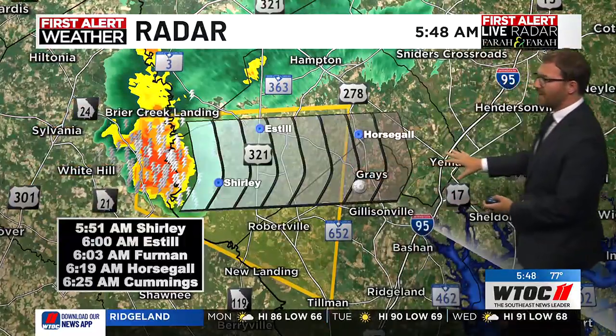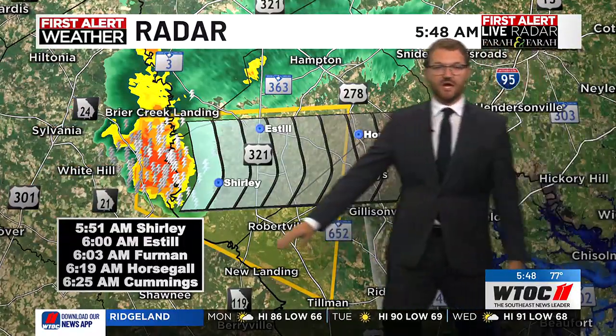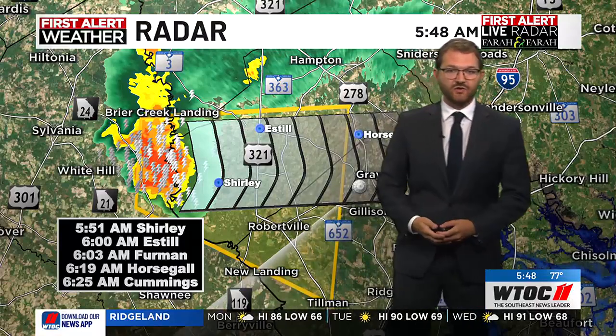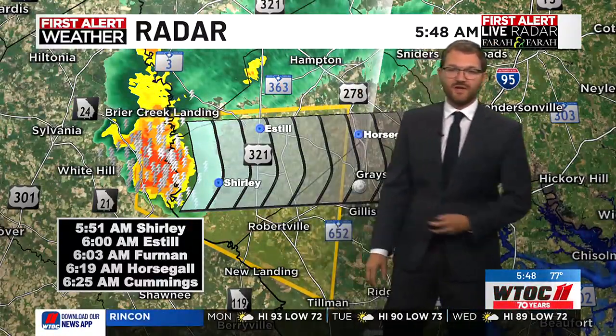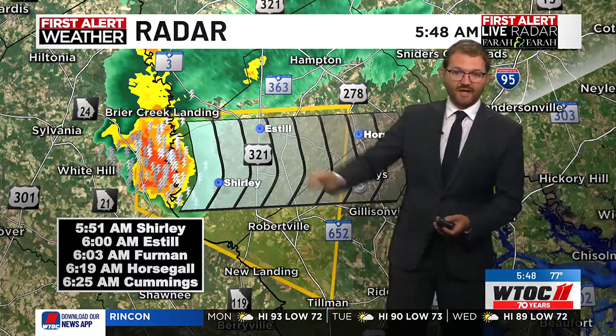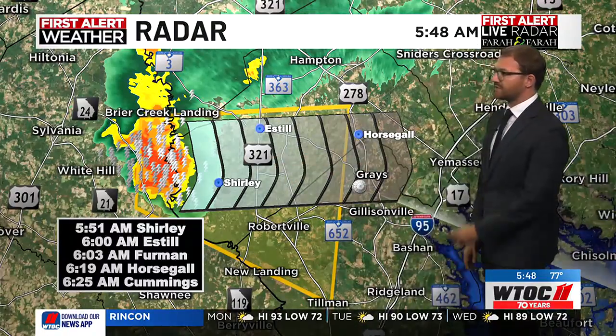Let's time this out. If you see your city on here, you have a chance of hail, and of course that lightning and thunder is coming your way. Sylvania, that's knocking on your door. Estill is coming up next, then it goes toward Furman.